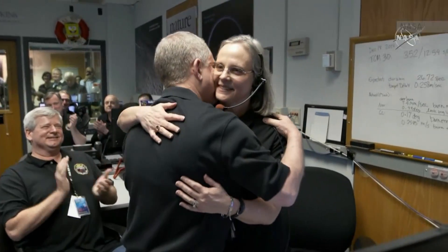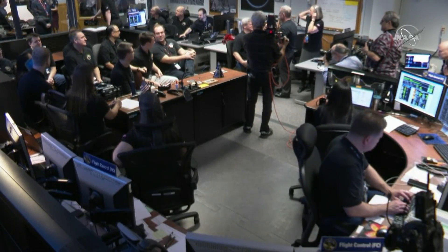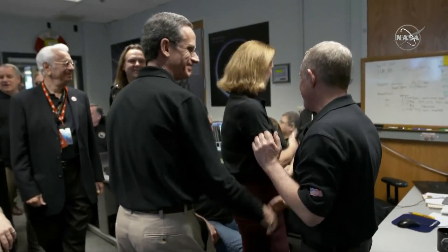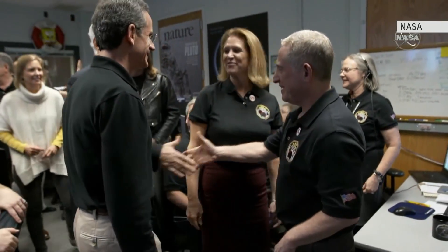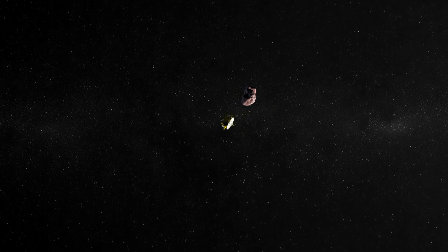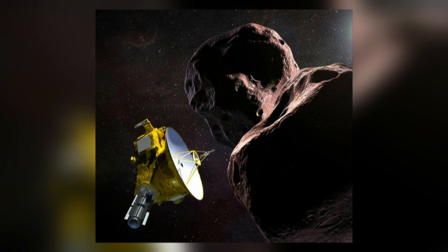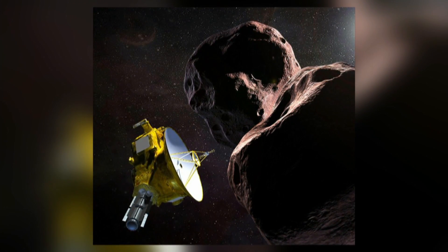This was the scene inside NASA's mission control about 10 hours later when scientists finally received the confirmation the flyby was a success. New Horizons came within 3,500 kilometres of Ultima Thule, a tiny icy object about 6.5 billion kilometres away. Among those scientists celebrating today's achievement, a team of Canadians whose work was critical. Chris O'Neill-Yates has more on the mission and its impact here on Earth.